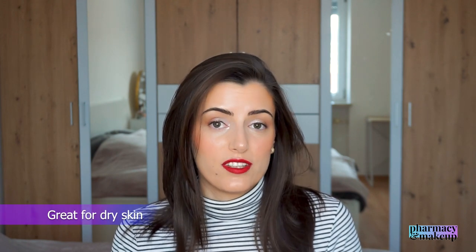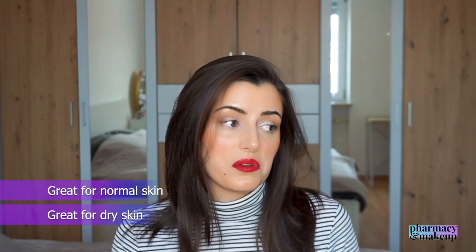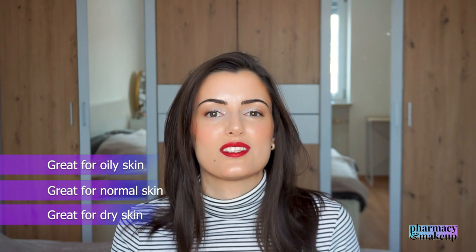I really enjoyed this sunscreen and I think I can recommend it to all skin types. Dry skin types will benefit because it's very moisturizing. If you have oily skin, I still recommend it because you can easily mattify the glow, and you'll be left with a beautiful finish since this is not greasy and not sticky. And that would be the first pick.